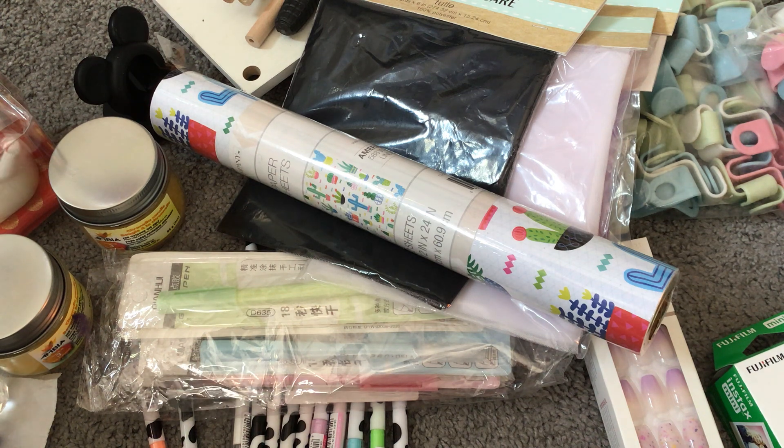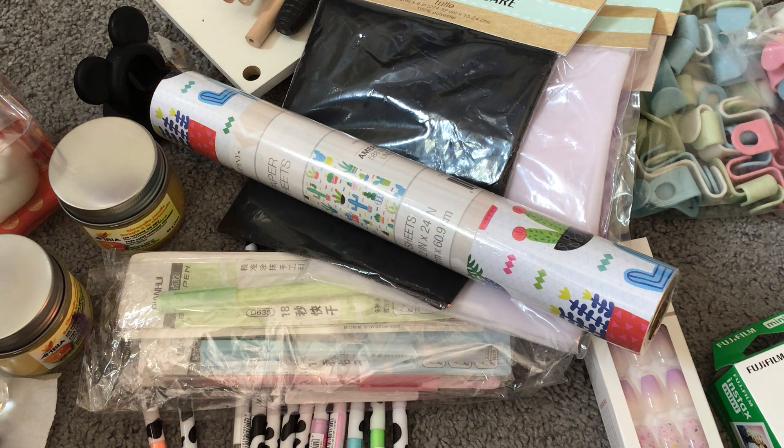Alright, I think that is my whole haul! This was a super long video but I haven't done hauls in a hot minute. I hope you guys enjoyed it — I will try to link everything down below in the description box if it's still available. Hope you guys have a great day and I will talk to you next time. Bye!